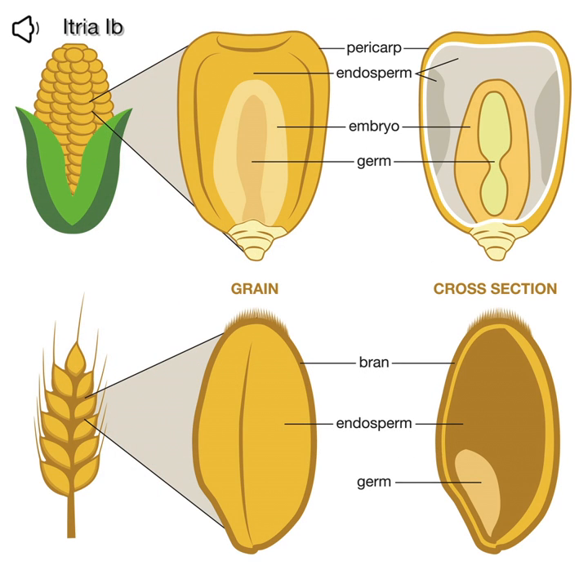A whole grain is the whole seed of any cereal, which is composed of three major parts: the endosperm, the bran, and the germ.